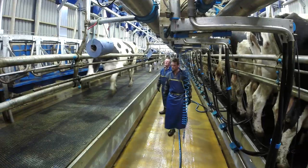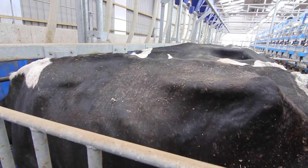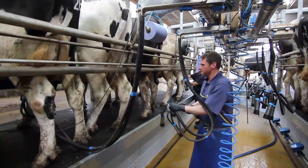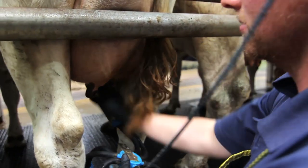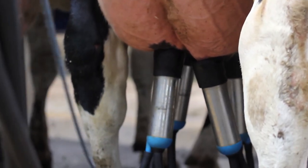In the old parlour, we used to have to go out and fetch them and bring them in. With this parlour now, the backing gate goes up and in they come. As they walk in, half a kilo drops down for them just to make sure they get in and settle. Then as soon as we pull the unit over, it automatically feeds them the rest of their cake. Cows milk faster, less slippage. We've got cluster flush.